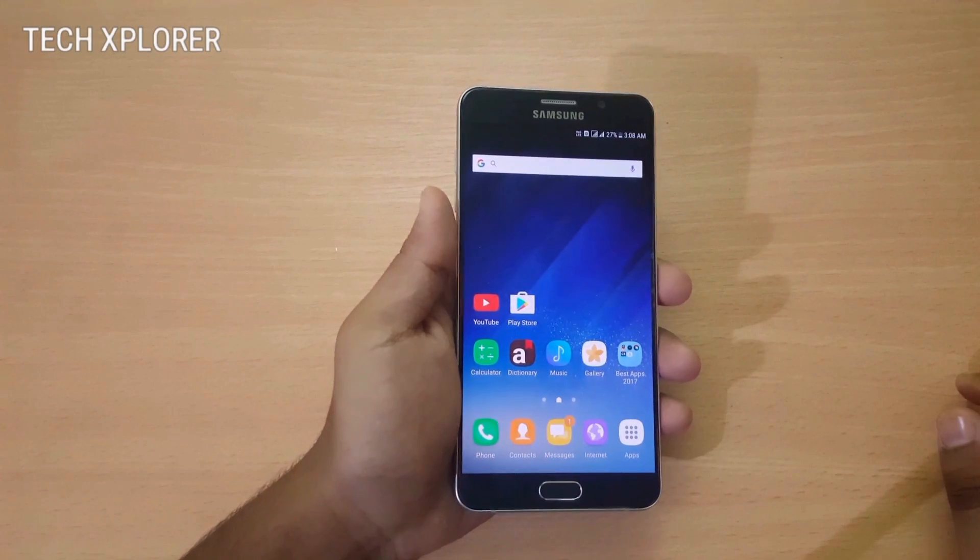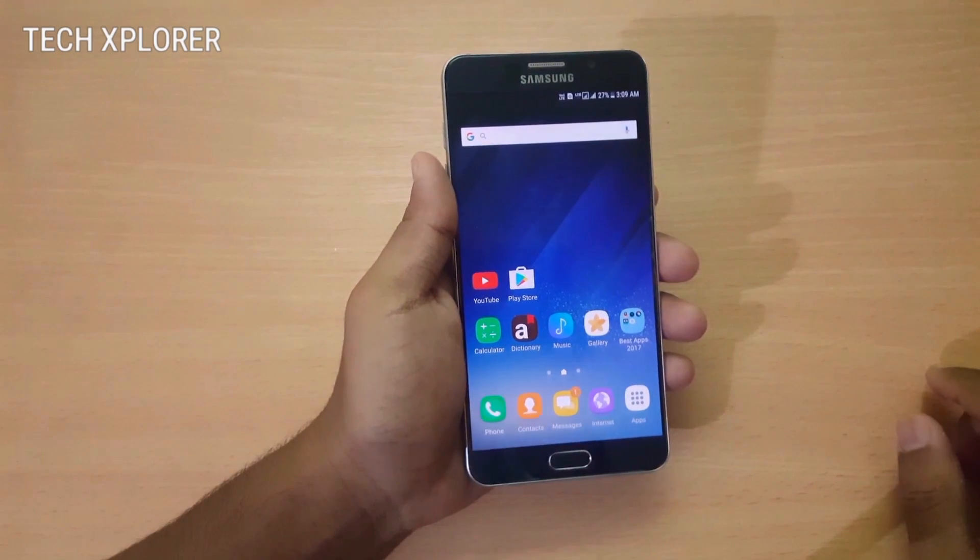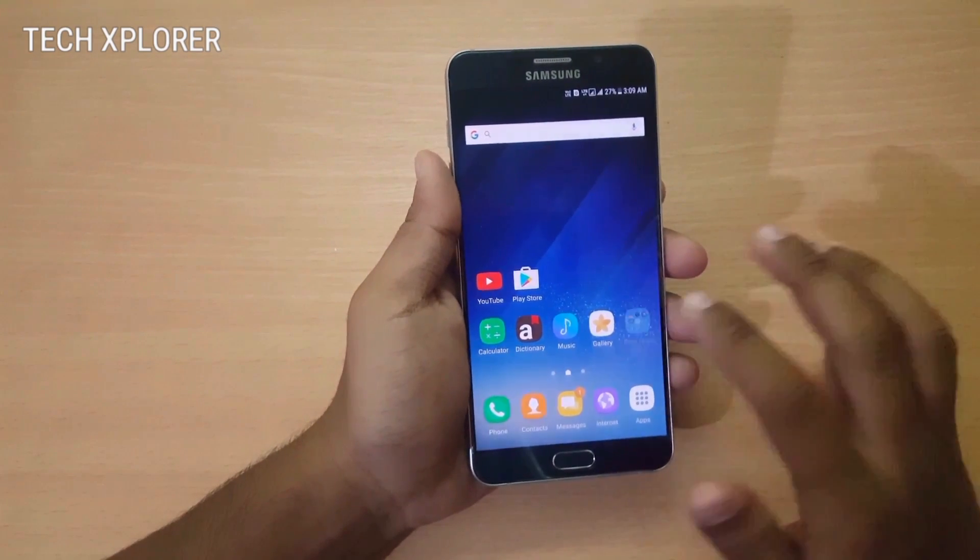Hey guys, in this video I will be showing you the top 5 best apps for any Android device on the Play Store. Let us start with the first one in the list, that is the Chroma Keyboard.